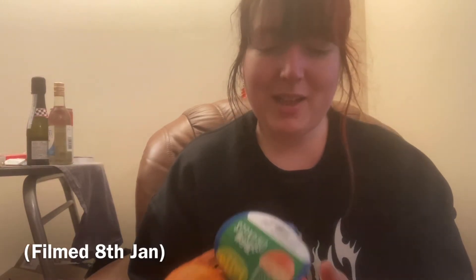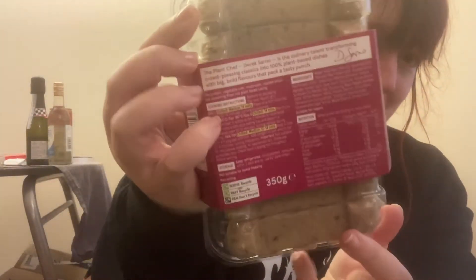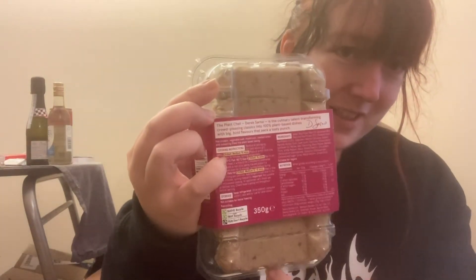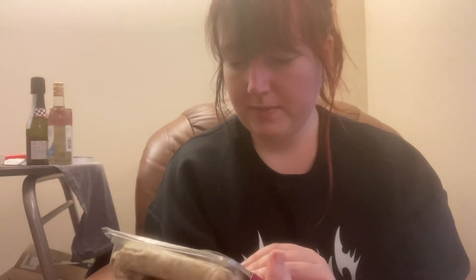I thought I would start taking fruit to work every week if I can — so, oranges. I've also got some vegan Cumberlands. I thought they were squished at the back but then I realised that's just part of the design. I thought maybe I could have like a sausage sandwich at some point — looking forward to those.